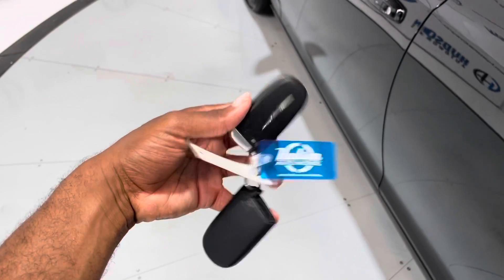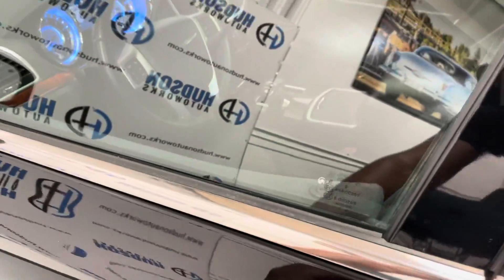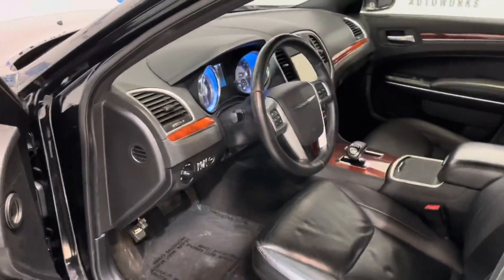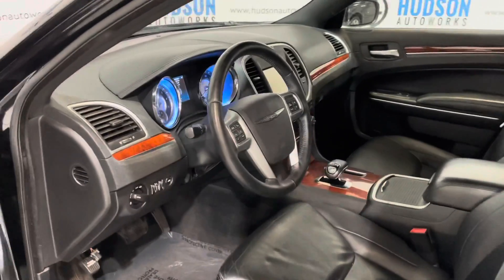We're going to hop inside and check it out. We do have Chrysler's comfort access system standard on the 300. All these buttons on the door — press it one time, one beep and the doors lock. To unlock, just grab the handle, doors unlock, opening up to that black leather interior.